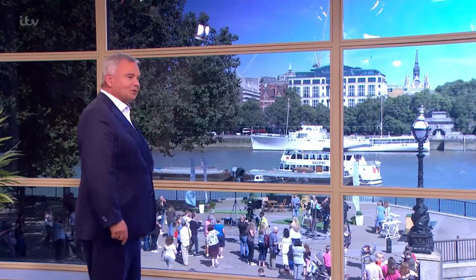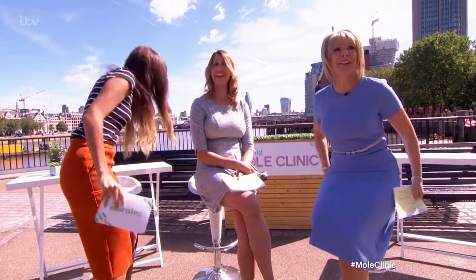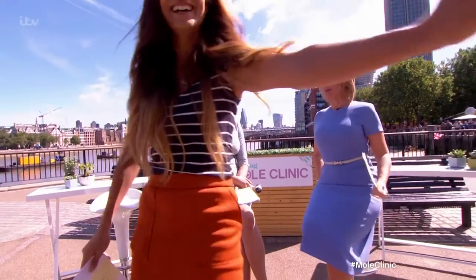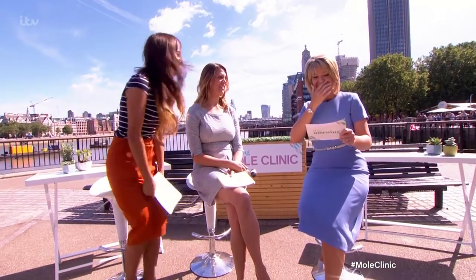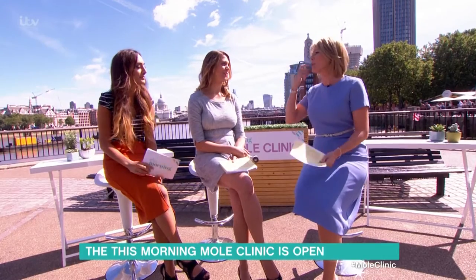Ruth is here; she's at the mole clinic. So most summertime, you know, we all start wearing kind of less clothing, we're going on the beach.